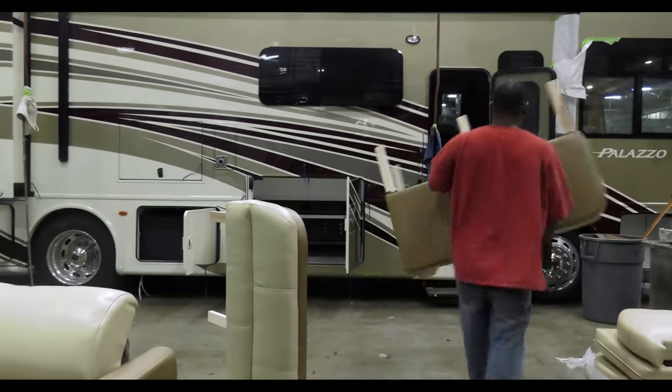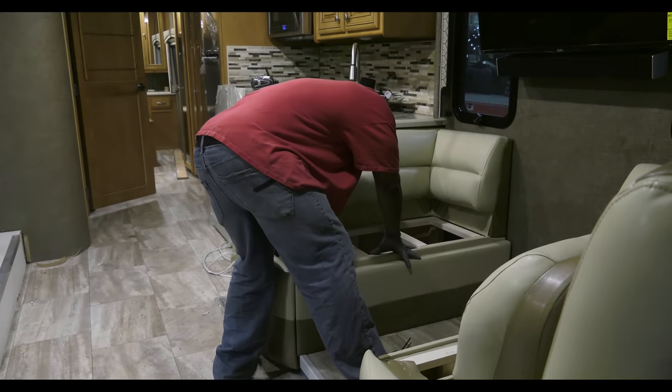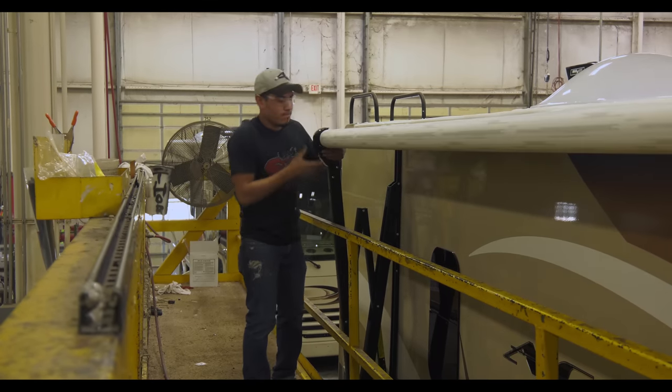At this point, it is time to install those comfortable sofas and theater seats along with other furniture and appliances. After the awnings and slide-out toppers are installed, the motorhome is now ready to head out for a road test.